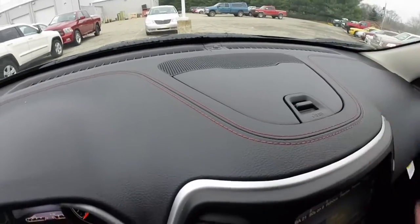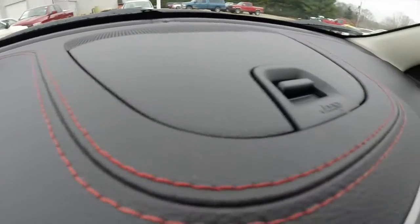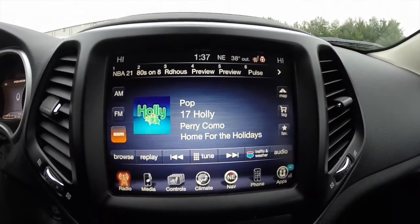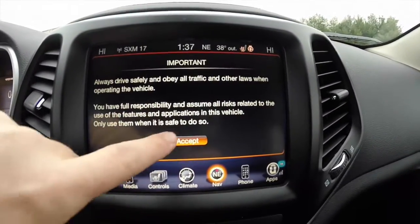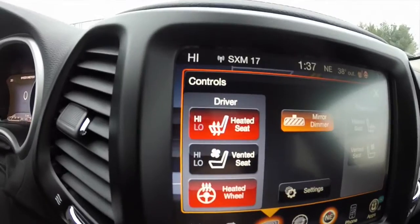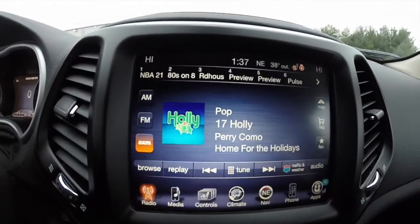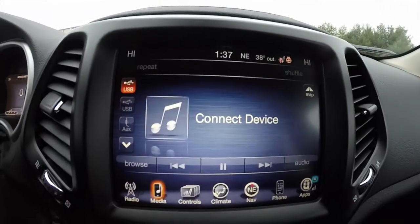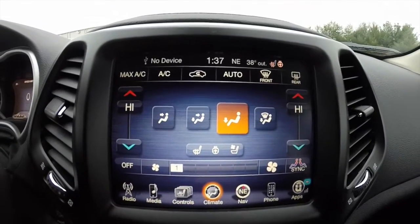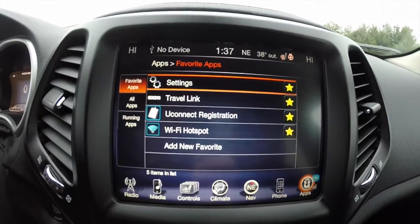You have in-dash storage, and the ruby red stitching on the Trailhawk also goes across the dash — a nice little touch. This vehicle is equipped with the 8.4-inch touchscreen display and a Garmin-based navigation system. It is also equipped with heated and ventilated seats and a heated steering wheel. The audio system includes AM/FM, SiriusXM satellite radio, and Bluetooth connectivity. You also get dual zone automatic climate control, Uconnect apps with SiriusXM Travel Link, and a WiFi hotspot.